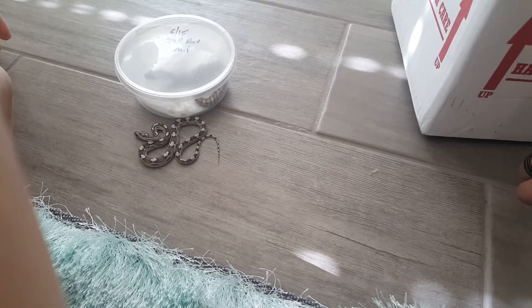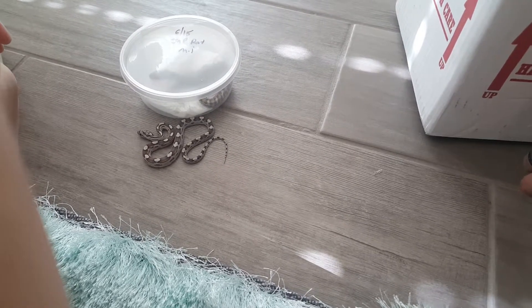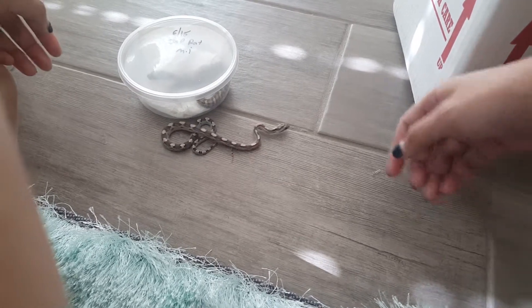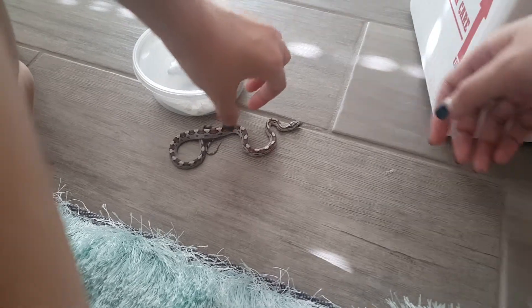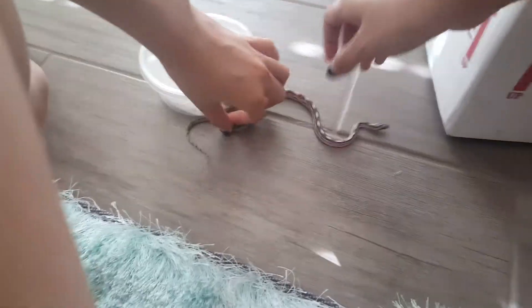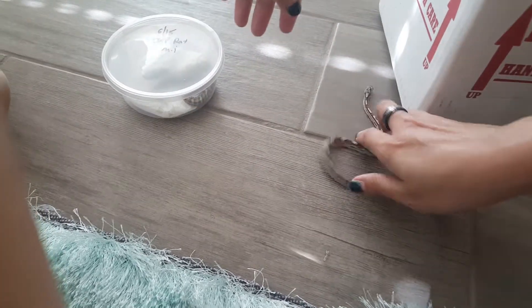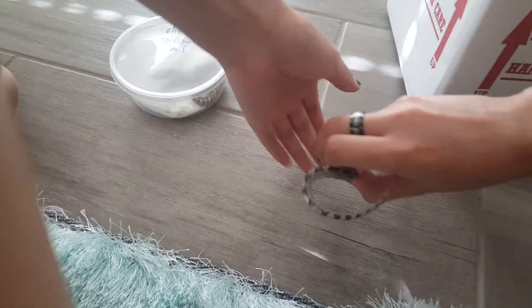Practice... I scared him. Come here. Oh, he's fast.